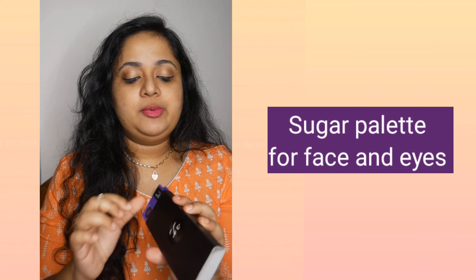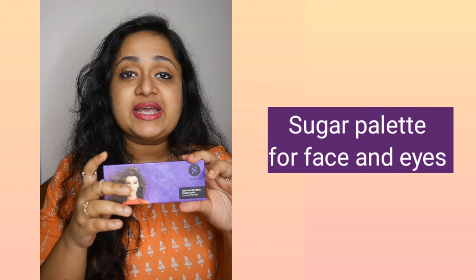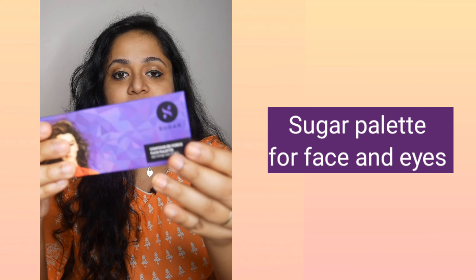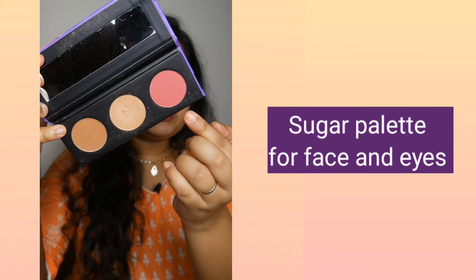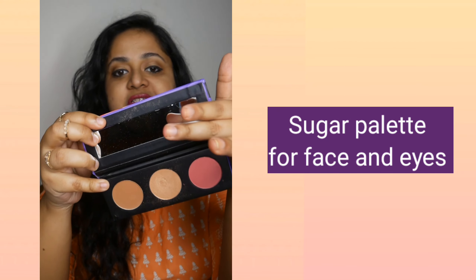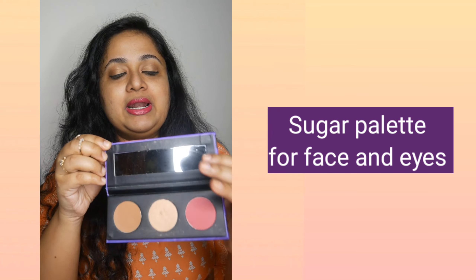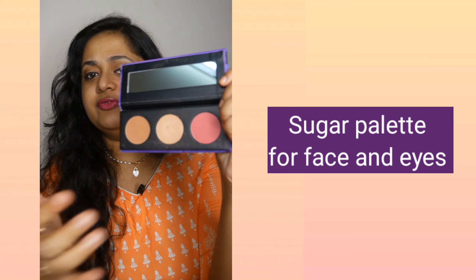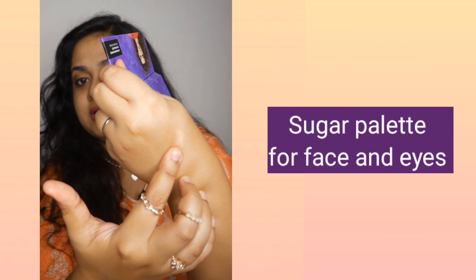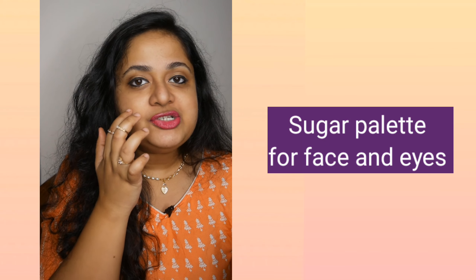Something that is truly multi-purpose is the Sugar Contour Deforce Palette. This is my second one — I finished one last year. The variant I have is Vivid Victory. It basically contains three products: a blush, a highlighter, and a bronzer, and it comes with a mirror. I always prefer things with a mirror when traveling. Right now I have a little bit of highlighter on my cheeks and I only have some compact on — no base makeup — and the highlighter still looks fine.